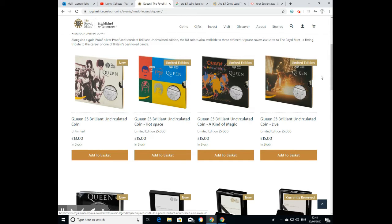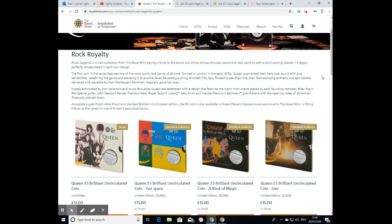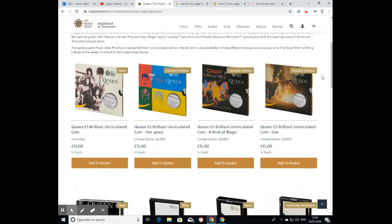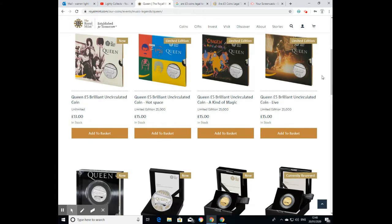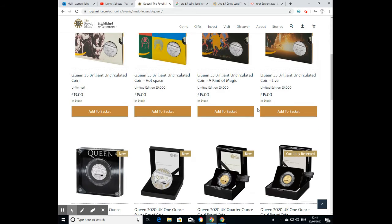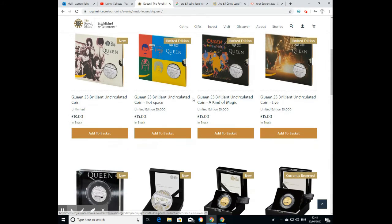Good morning. Today sees the release of the five-pound coin — the first in the Rock Legends or Music Icons range issued by the Royal Mint. You've got four of the original packaged version coins to take your pick from. The brilliant uncirculated versions also come with a free poster.